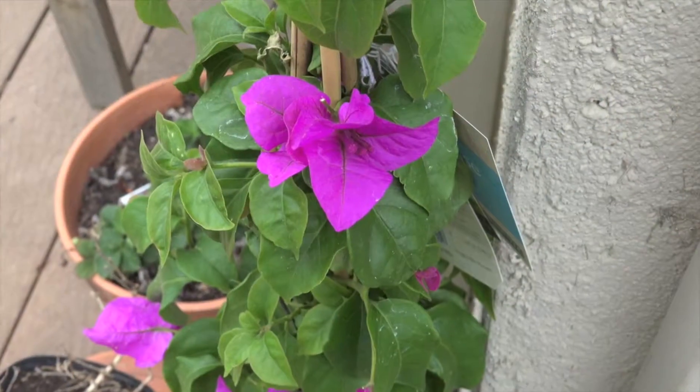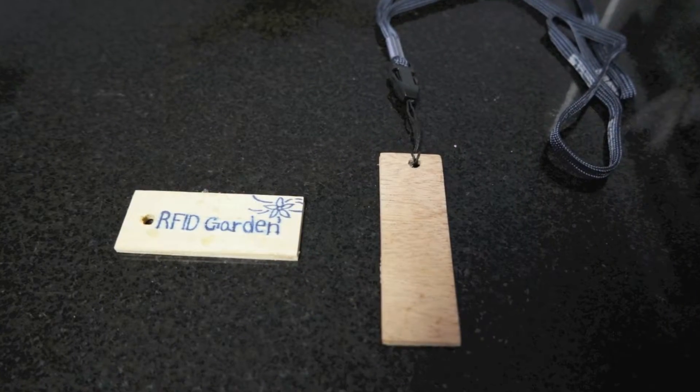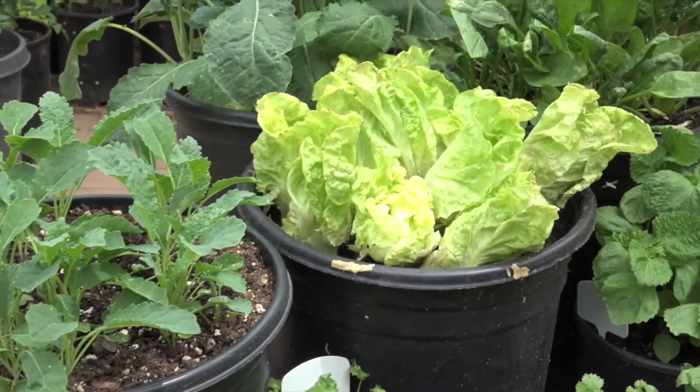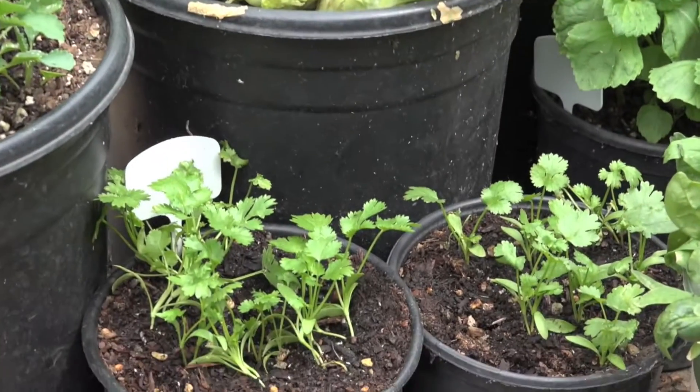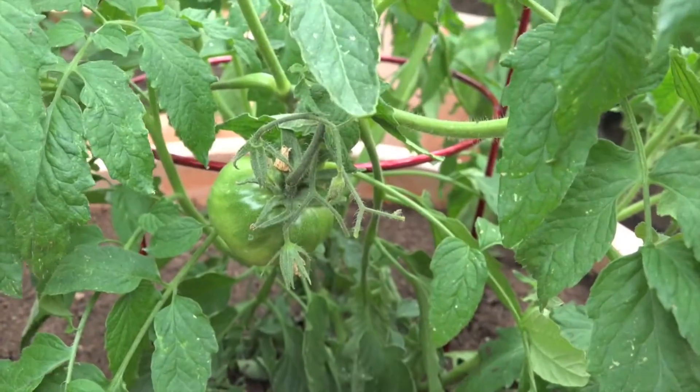My RFID garden gets an upgrade today. We are writing memories in the form of photos, videos, and music on totally transparent tags for others to find. Touch the surface of the hanging tags with an NFC cell phone to retrieve, display, and share brief moments in time.